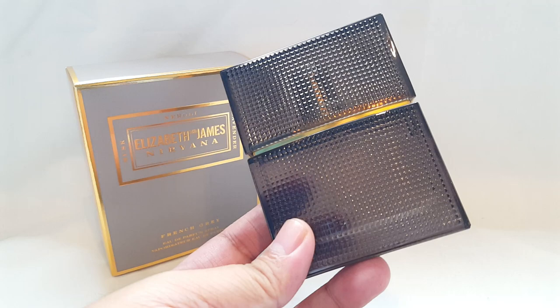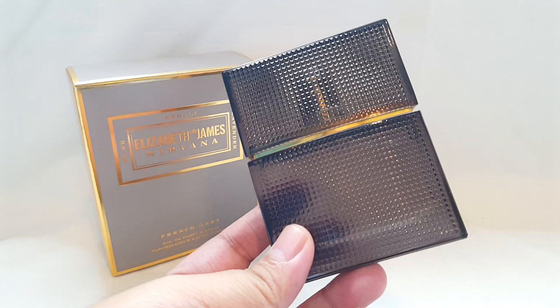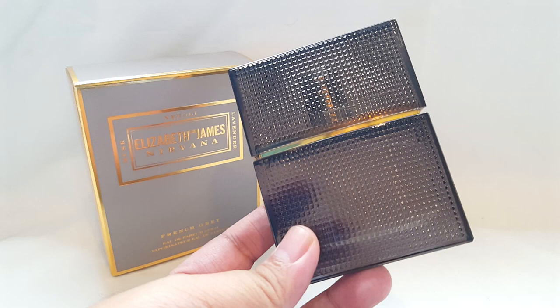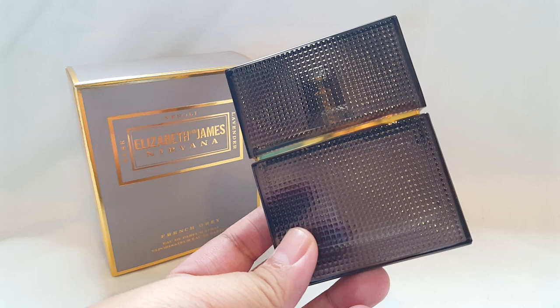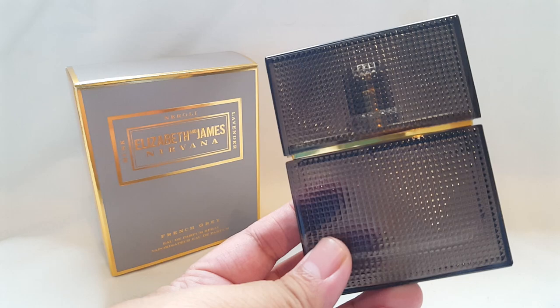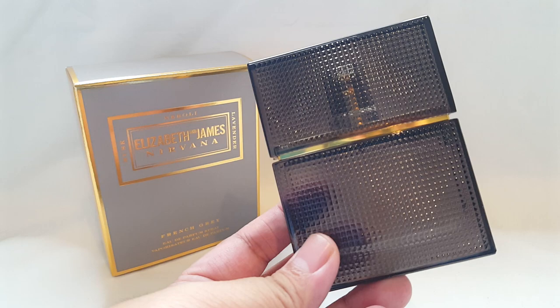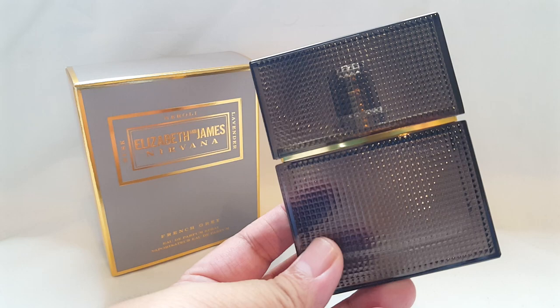Now I'm smelling more of the neroli, and I really enjoy neroli as a note. This is making me think of something someone would wear just straight out of the shower — if you want to smell clean, crisp, and fresh. I'm getting some soapiness in here as well, and I don't mean that in a bad way. Sometimes soapy scents can seem negative, but here it's just making me think of clean laundry, especially right out of the dryer.